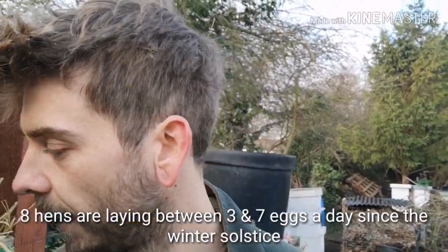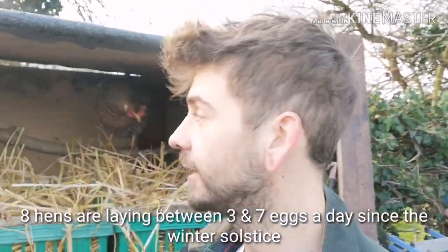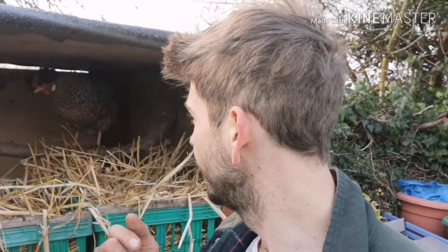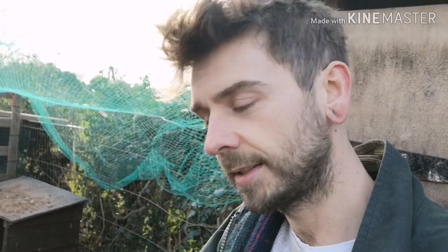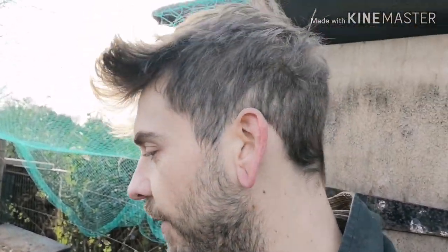They are laying between three and - yesterday we had seven eggs. Interesting fact: this is a cream leg bar, she has slightly blue ears, and the colour of a chicken's ear is representative of the colour egg it will lay. I've got some rangers and some jersey giants too, varying in ranges of brown. They all have red ears - so not necessarily entirely accurate because I haven't got any red eggs. That being said they are very very pretty still.